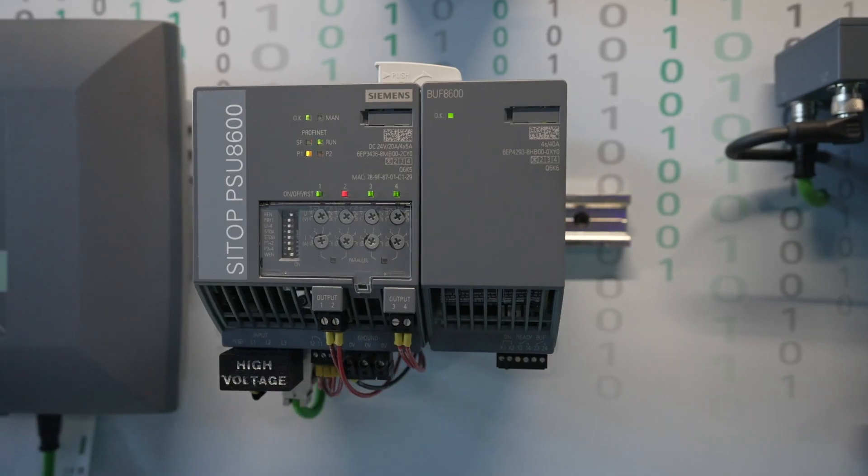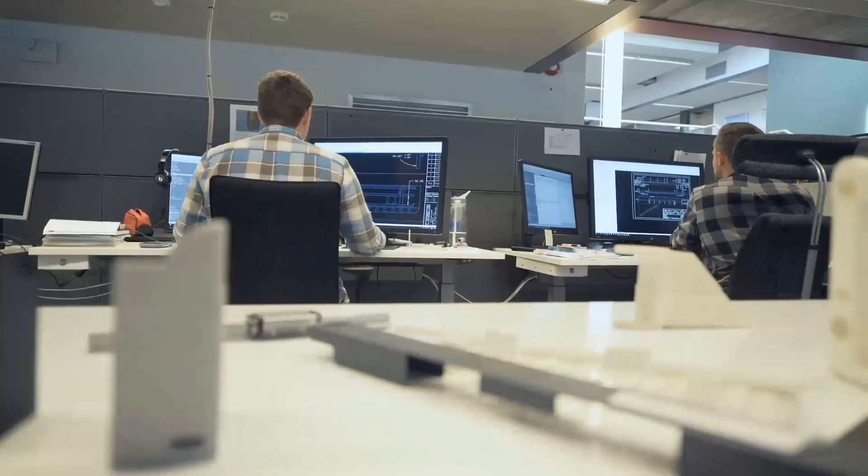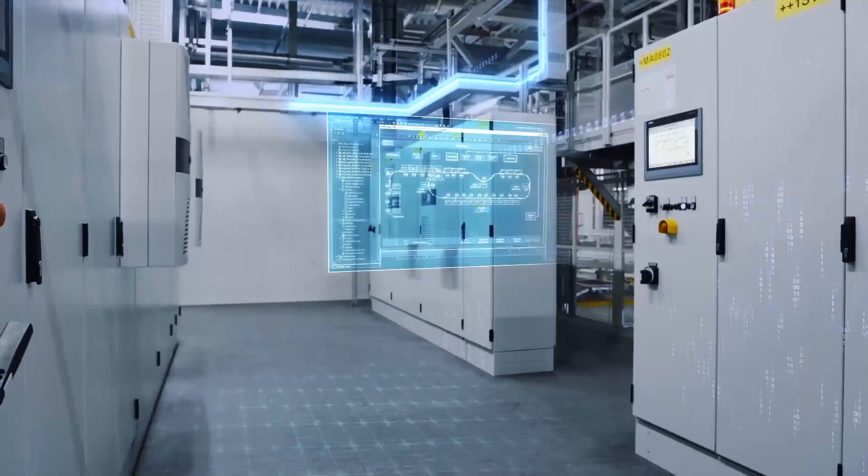The PSU 8600 is our advanced power supply system, and what makes it advanced is several things. We have real-time communication to it, so we can get diagnostic information back, we can adjust voltage levels on different outputs, and we can turn outputs on and off. There's lots of functionality we can get through that communication.